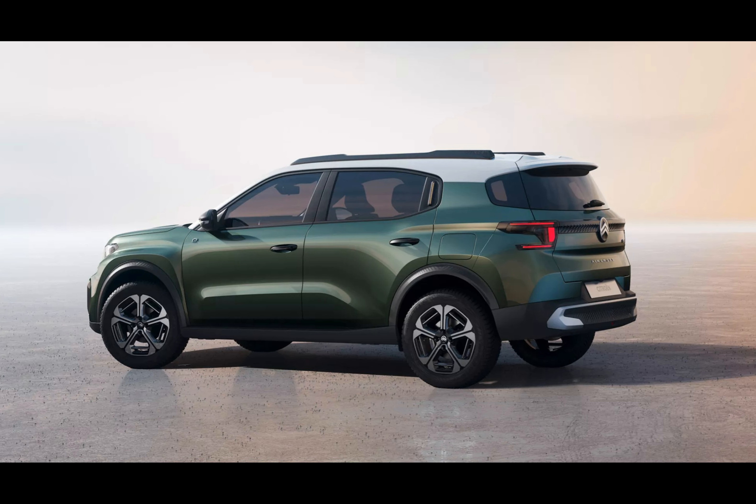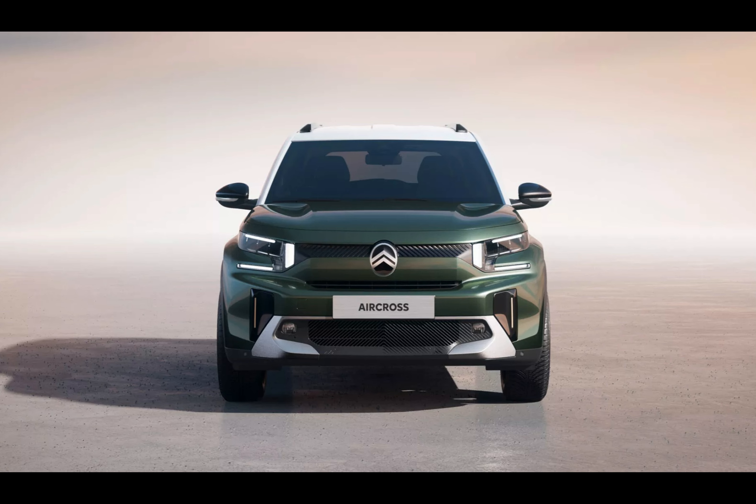Citroën defied expectations with their ingenious interior layout while maintaining its modest tiny footprint — just over 172 inches. The latest C3 Aircross introduces a remarkable third row seat, perfect for little ones or quick rides around town.